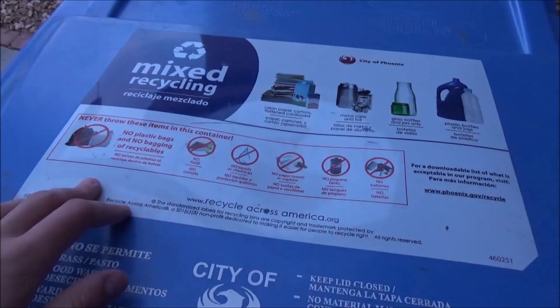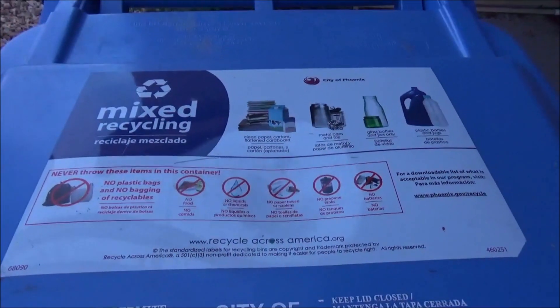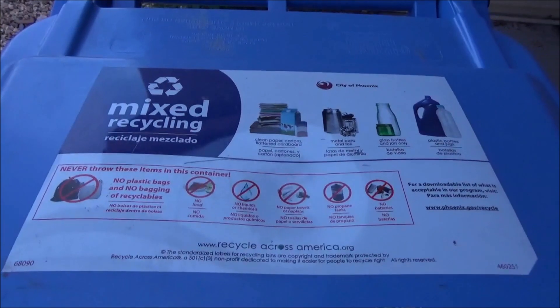The recycle lids have the new logo — the hot stamp, if you will. I believe they started doing that in 2019.